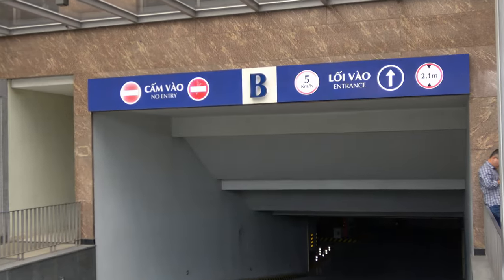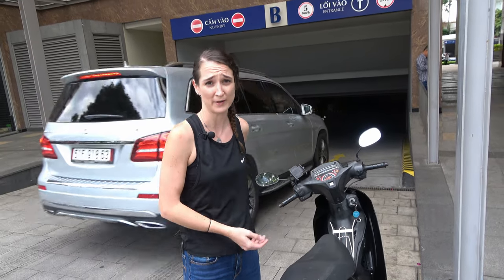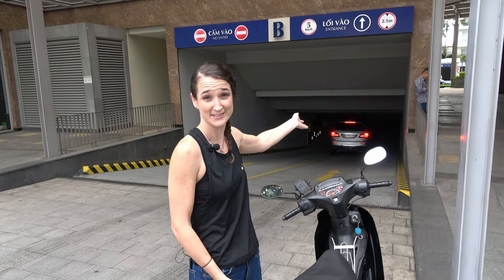The first aspect is large underground basement parking. You'll get an electronic ticket that is linked to your number plate. Don't lose the ticket because you cannot get your bike out. It costs about 5,000 to 10,000 and it's very secure.